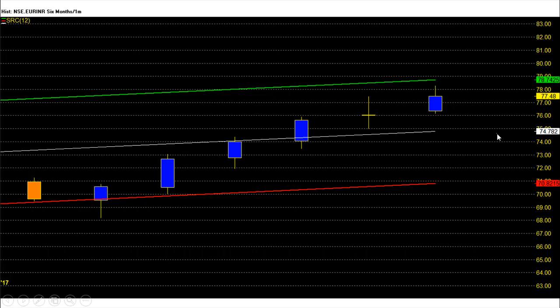Daily and weekly chart price pattern is bullish, but indicators and oscillators are giving mixed signals, so watch support and enter long if a decisive move comes with strong price action and on volumes.